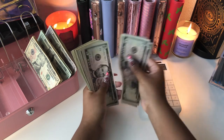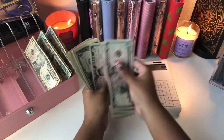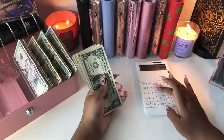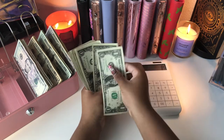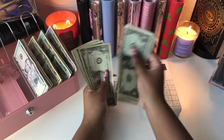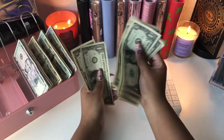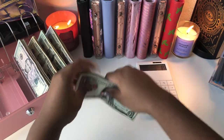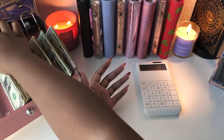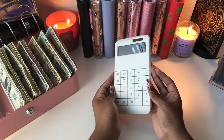Then we have 10, 20, 30, 40, 50, 60, 70, 80, 85. All right, plus 85. Then we have our ones — 1 through 33. Plus 33 equals 598, which is perfect.